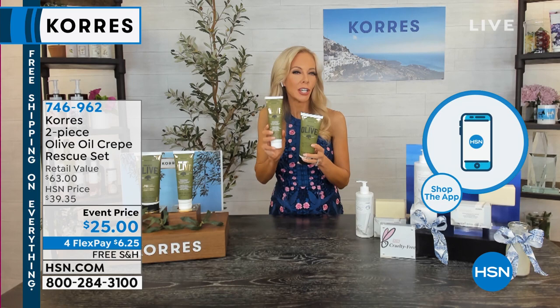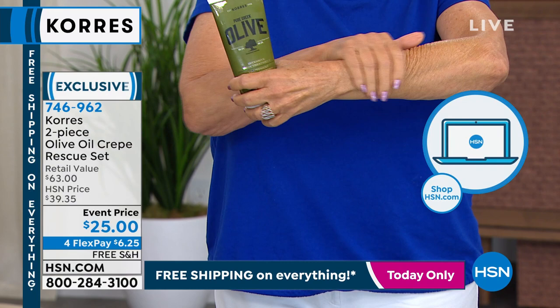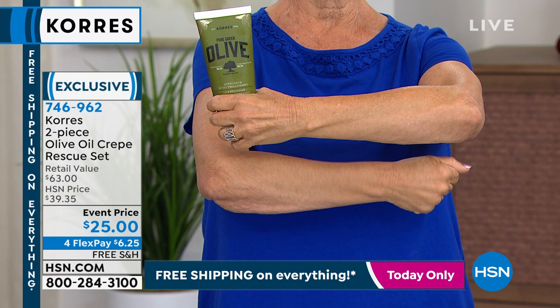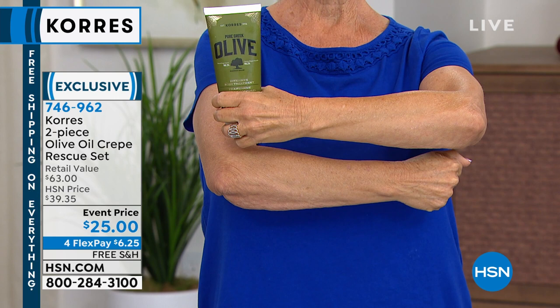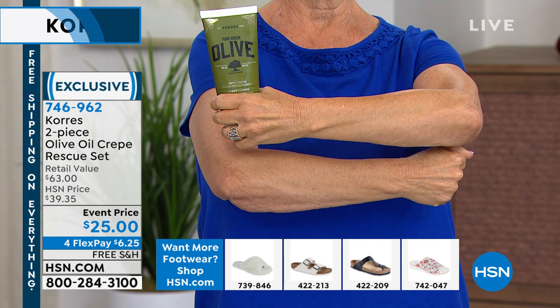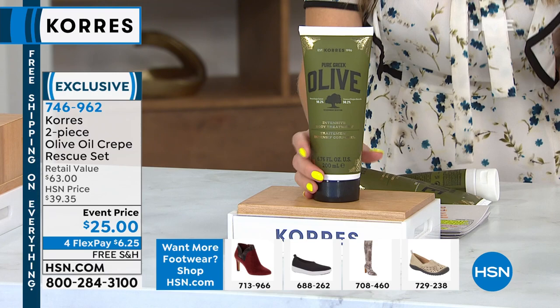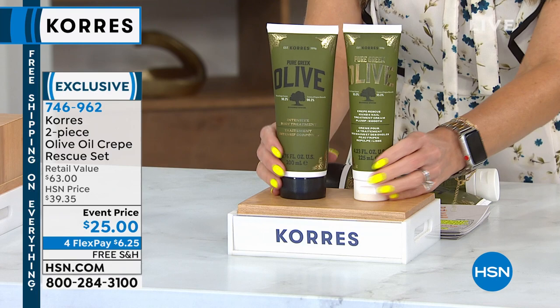This targets body crepiness and the other targets dry, crepey, aging skin on the tops of the hands. Patsy is going to show off again — instant results. Do you want that hanging, saggy, loose skin or do you want to look firm, brightened, and tightened? Today you're getting both. Your hands can actually tell your age faster than anything else — your neck too. The full-size body Crepe Rescue is $34.50; for almost $10 less, you're also getting the hand and nail treatment.